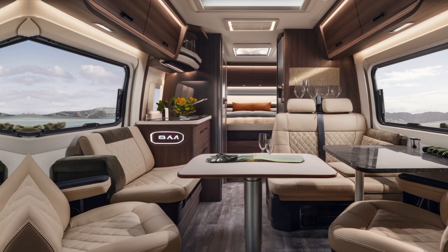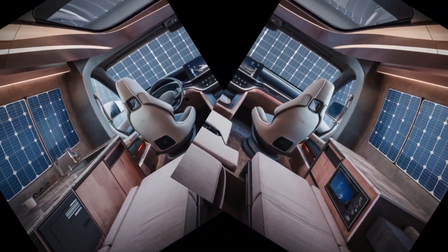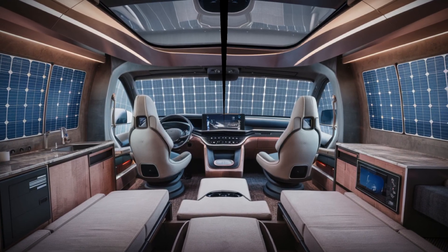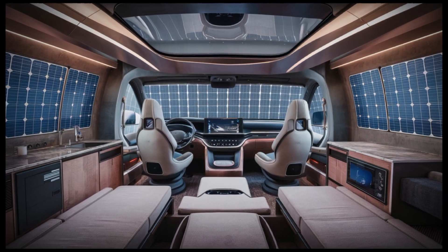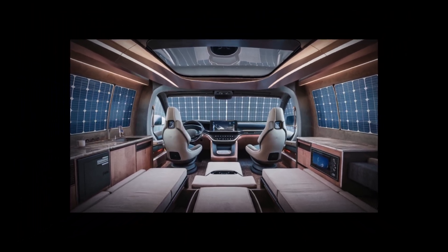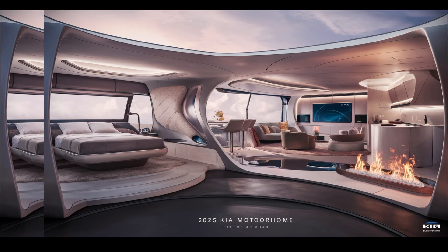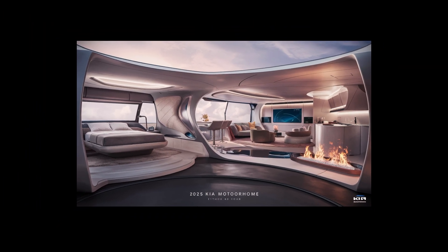Kia's commitment to sustainability is also evident in the motorhome's design. The integration of solar panels on the roof, coupled with advanced energy storage systems, ensures that the motorhome can operate off-grid for extended periods, reducing the carbon footprint of your travels. Additionally, the use of eco-friendly materials throughout the interior contributes to the motorhome's overall environmental consciousness.